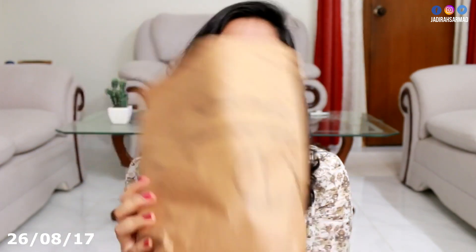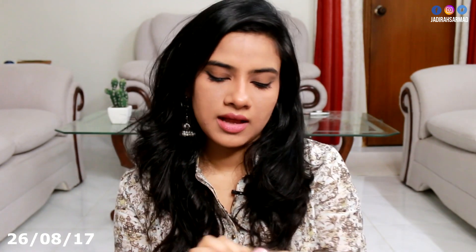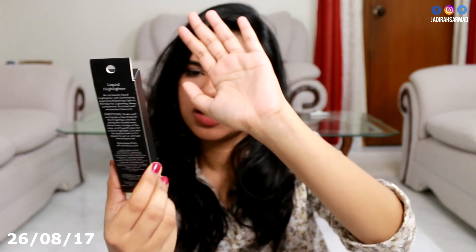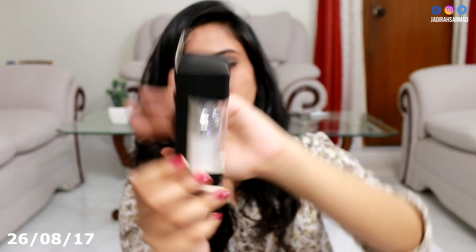Then we have another parcel and this is from e.l.f. — I've already opened it. We have this huge bag full of e.l.f. goodies! You guys will be seeing lots of videos on these products. We have some brushes, the e.l.f. Shimmering Facial Whip, the e.l.f. Beautifully Bare Liquid Highlighter, an illuminating blush palette called Light, a face primer — I've tried the e.l.f. Hydrating Face Primer before and it's nice since I have dry skin. This one is a mineral infused face primer that's clear, so we'll find out what it does. And last but not least, some makeup wipes.